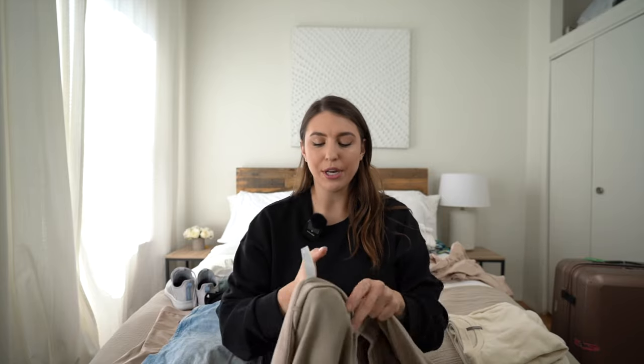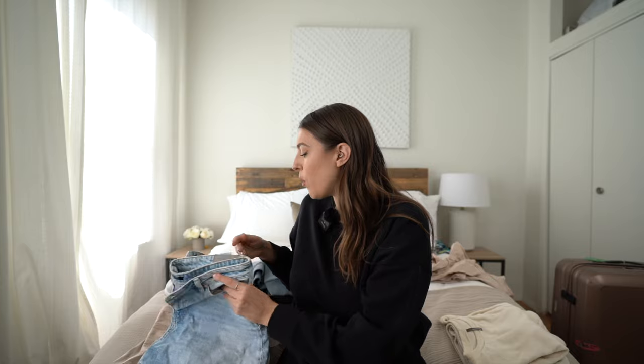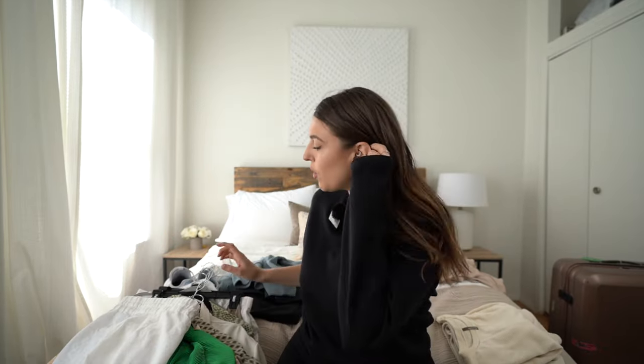First is the airplane outfit. I'm flying to Cancun, Mexico — about a four-hour flight — so I want to be really comfortable. This is my go-to favorite set from Spanx, linked down below. It's the most cozy set, but once I land it's going to be pretty hot, so I'm packing a pair of shorts and a linen long sleeve shirt to change into once I land.